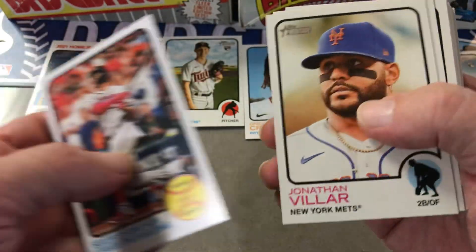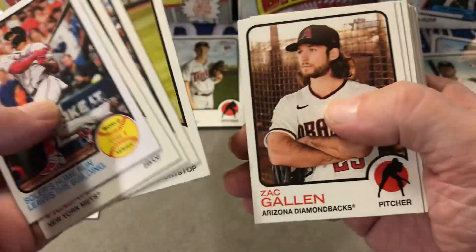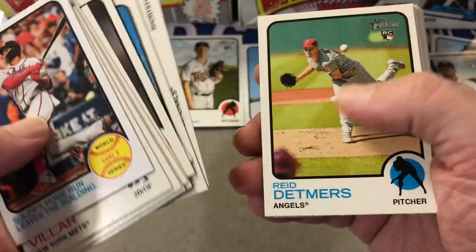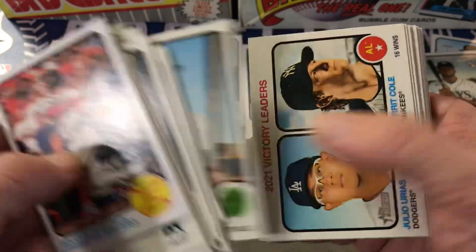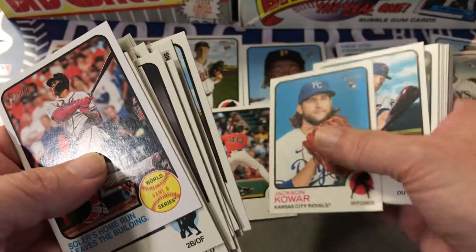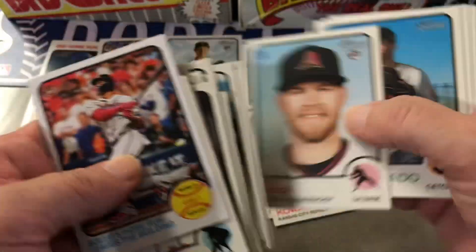Matt Manning rookie, Ronald Acuna, Joey Votto, Logan Webb, Reid Detmers — that's a good one — Jared Kelnick, Jackson Cower, Seth Beer.